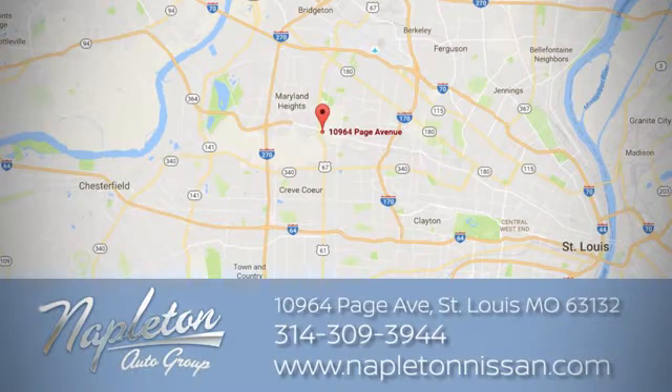Call, click, or stop in today. We're located at 10964 Page Avenue in St. Louis.